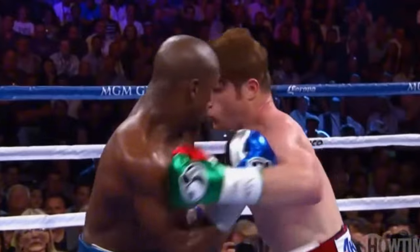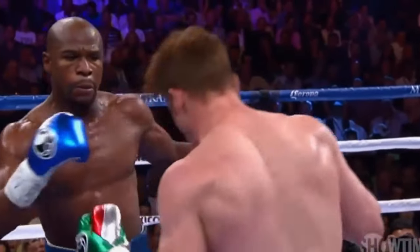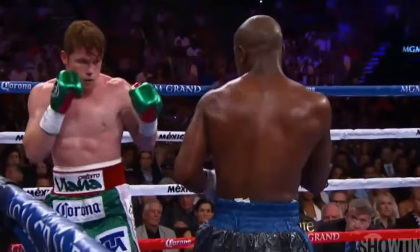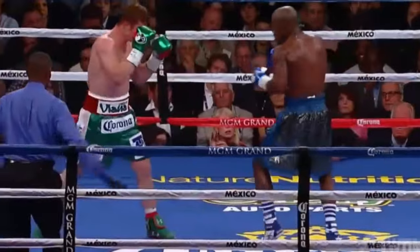There is Canelo with a lead left hook. Mayweather landing counter punches on the inside — he's going to have to be desperate. A 1-2 combination there by Mayweather, with seconds left in the third.